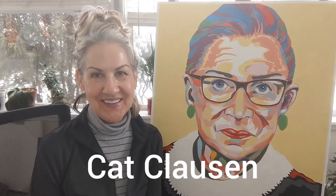Hi everybody, Kat Clausen here, welcome to my studio. I haven't done a video in a couple of weeks, but I have been busy with a couple of commissions, and I'm going to share one with you now. Guess who that might be — Ruth Bader Ginsburg — and what an honor it was to paint her, especially the intensity in the eyes.